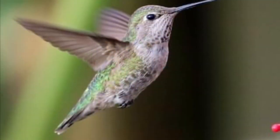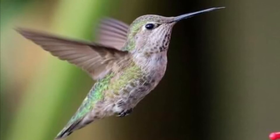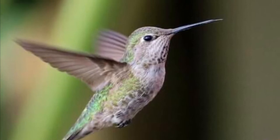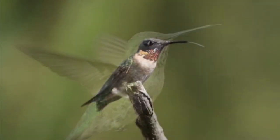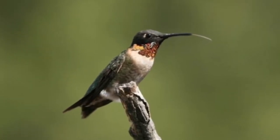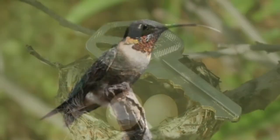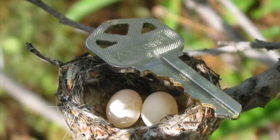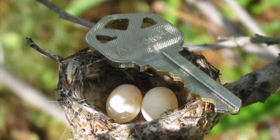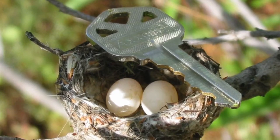This is a hummingbird. It uses its long skinny beak and tongue to drink the nectar from flowers. Look at that long tongue on the hummingbird! And look how small the hummingbird's nest is and look how tiny those eggs are — they are smaller than a key.